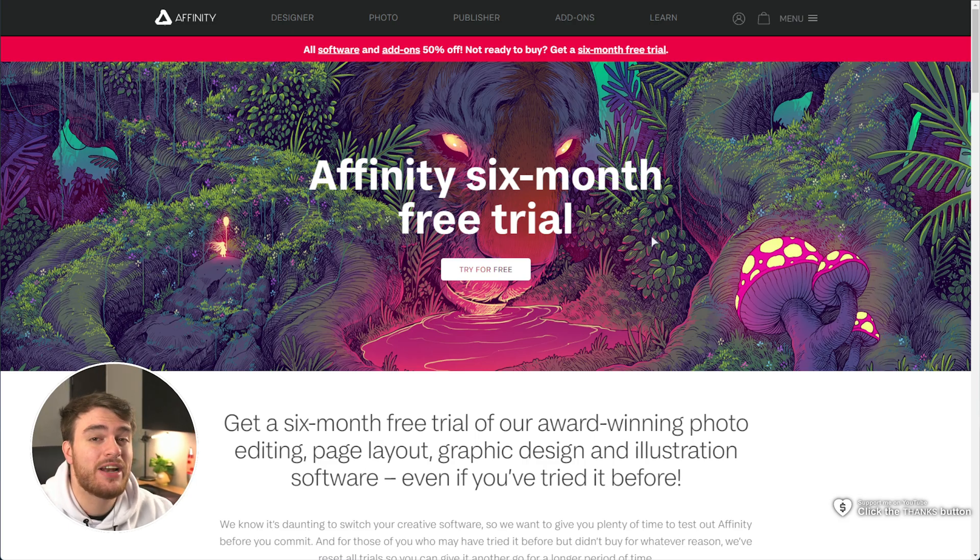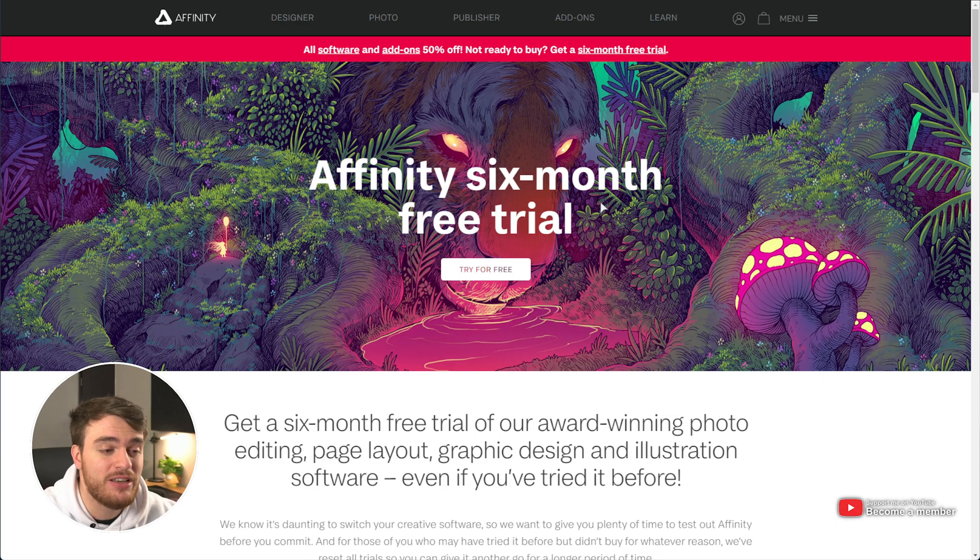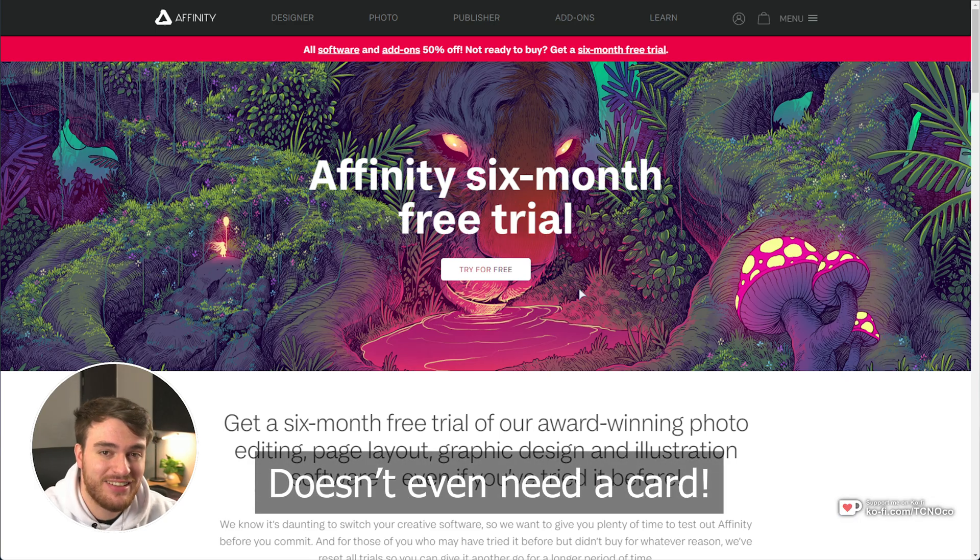Affinity is now offering a fully-fledged six-month trial for every one of their programs on every device. Not only do they have a pay-once-own-forever license, which is huge, but now they're offering a fully-fledged six-month trial that you can get by checking the description down below. Absolutely no strings attached.